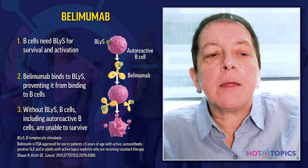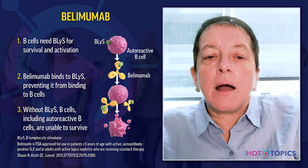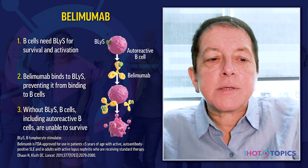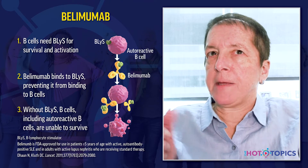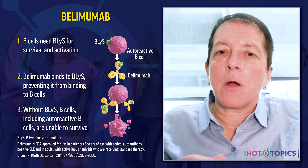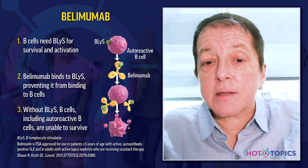Belimumab is FDA-approved. It was approved in March of 2011 for patients with active auto-antibody positive lupus receiving standard therapy. It's a monoclonal antibody that blocks the B-cell activating factor and indirectly inhibits B-cell proliferation. It can be given intravenously or subcutaneously and has an auto-injector. In 2019 it was approved for children over age five, and in 2021 it received an additional indication for active lupus nephritis.